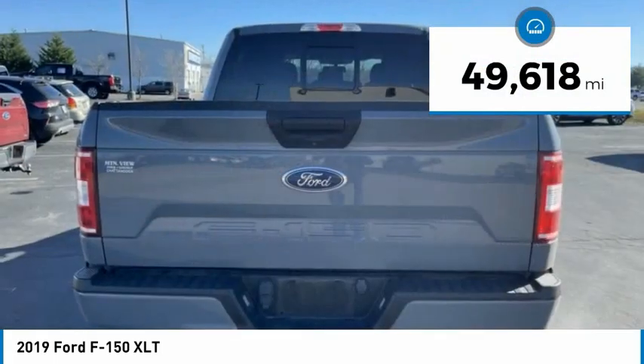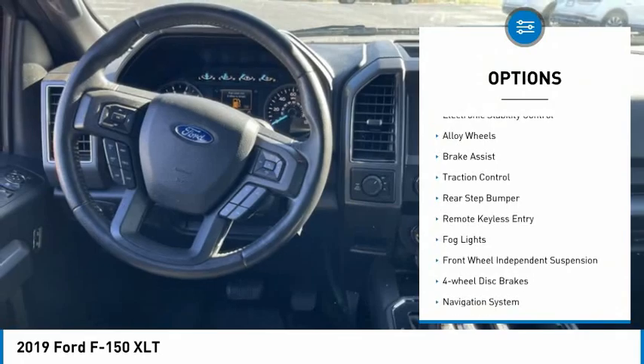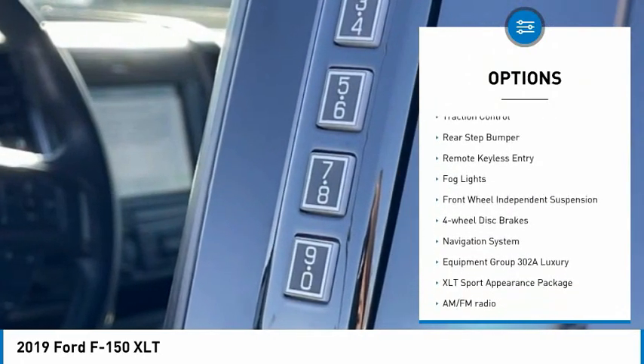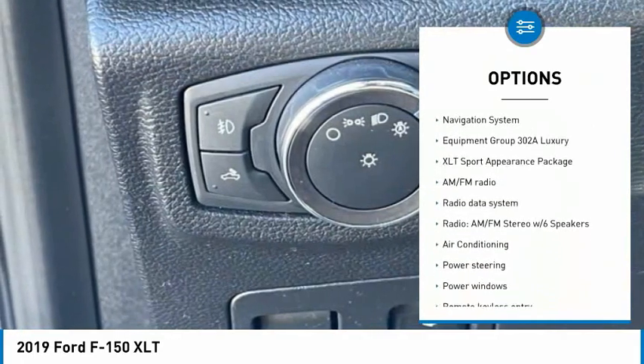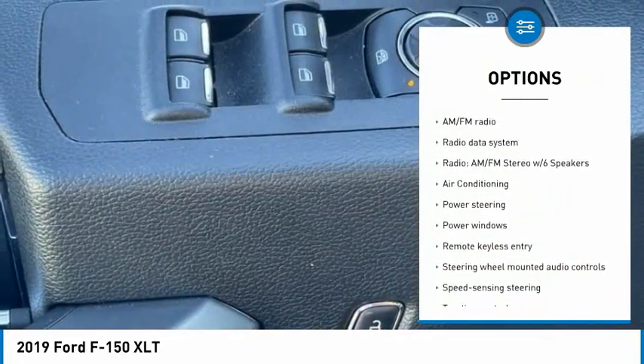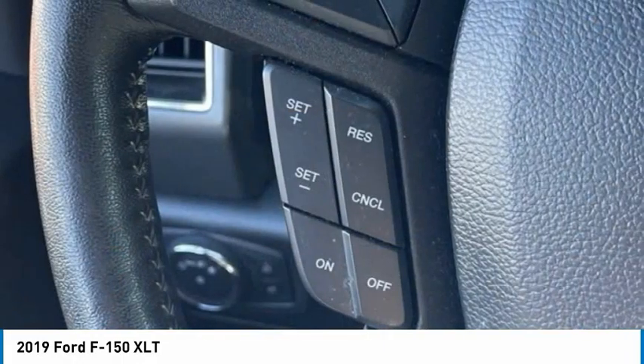This vehicle has less than 50,000 miles. Here are some of this vehicle's great options: electronic stability control, alloy wheels, brake assist, traction control, rear step bumper, remote keyless entry, fog lights, front-wheel independent suspension, four-wheel disc brakes, navigation system.